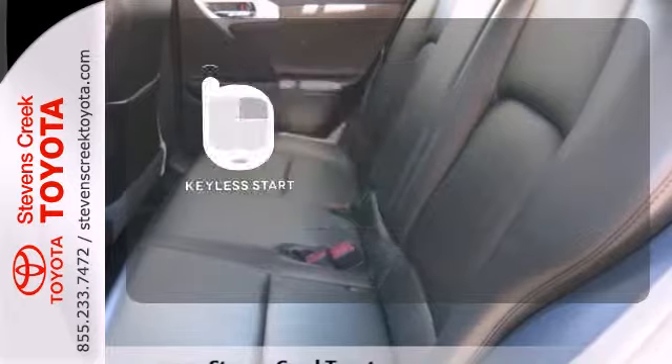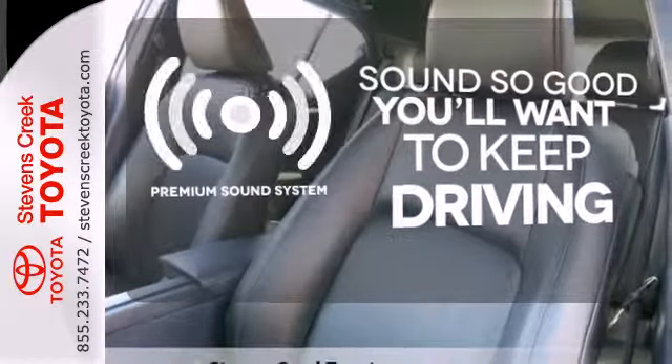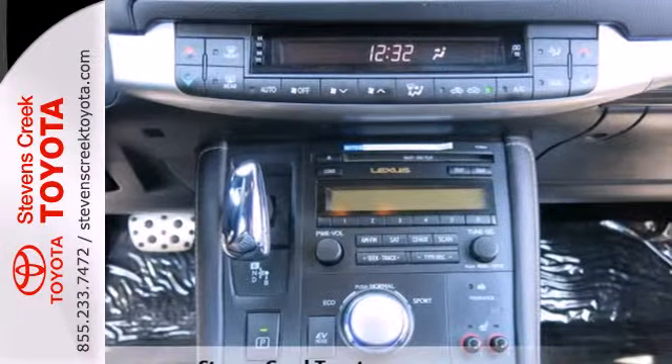Get in and go with Keyless Start. You might take a drive just to listen to the premium sound system. Stand out from the ordinary — it comes with premium wheels. Go green in unparalleled style.